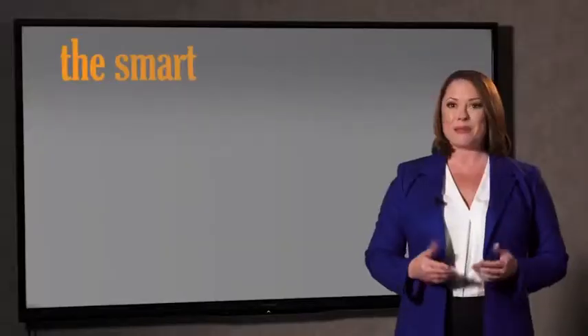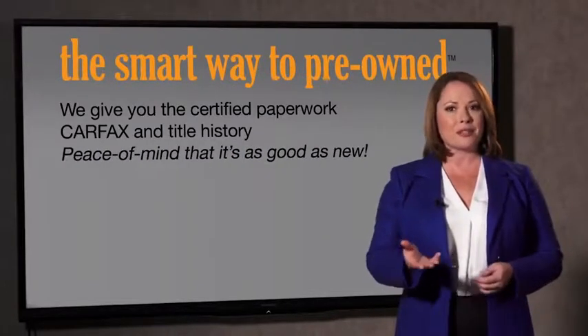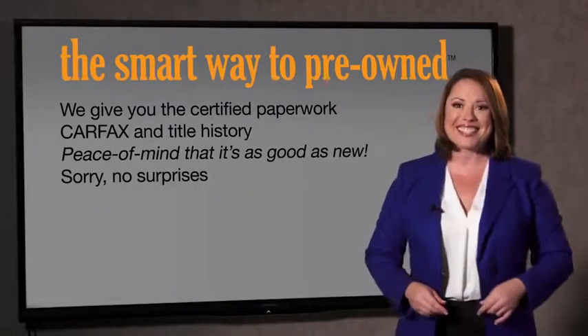Why should you worry if the odometer's been rolled back or you're the victim of a salvaged or rebuilt vehicle, or worse, a washed title? We give you the certified paperwork, along with the CarFax and the title history, providing you with the peace of mind that your certified pre-owned is as good as new. We don't want to skimp on any of those little things that need to be checked out about your certified pre-owned vehicle. We want to make it as good as new, and that's why it's the smarter way to buy your pre-owned vehicle.